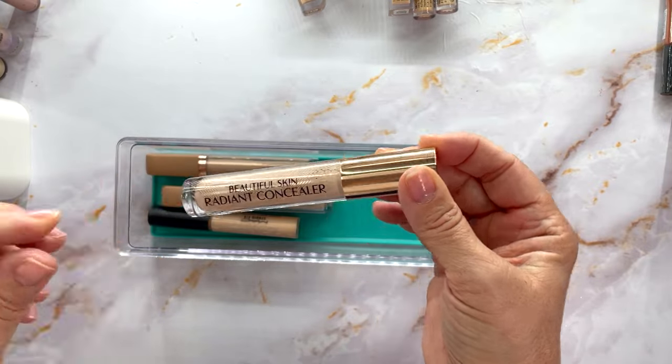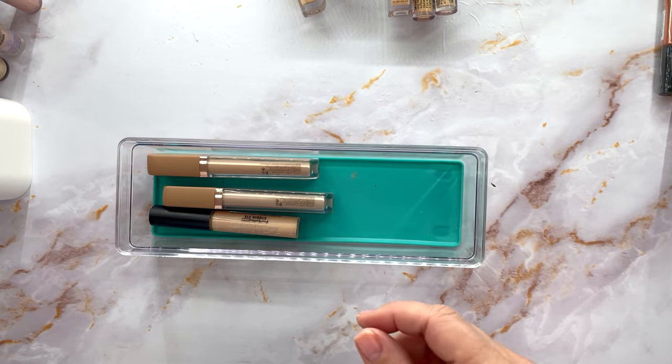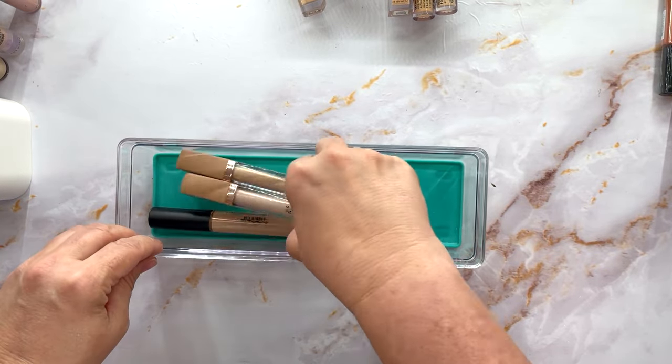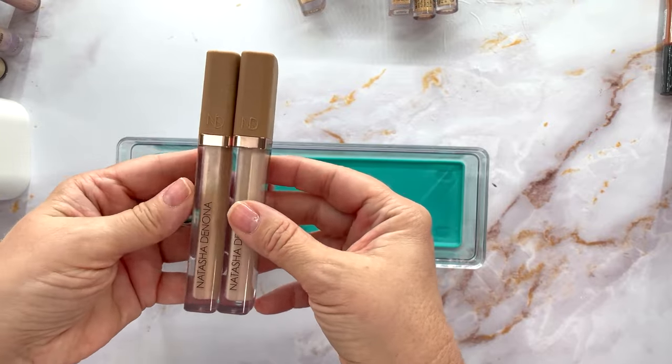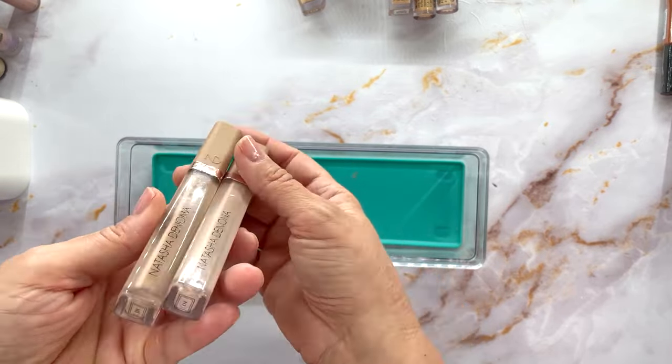I adore the Charlotte Tilbury Beautiful Skin Radiant Concealer — absolutely love love love it. That of course is a keeper and it's in my current circulation.